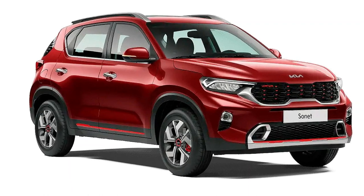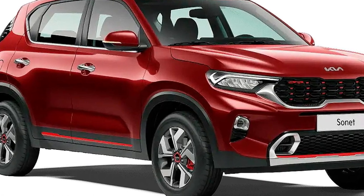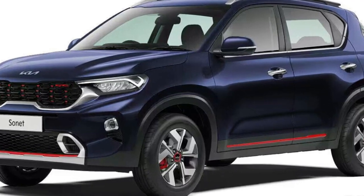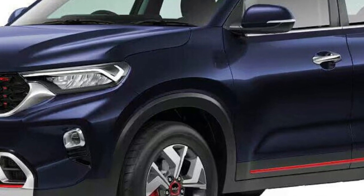This is the first time the sunroof is being offered in the 1.2-litre naturally aspirated petrol variant. This is a carmaker strategy for the festive season to boost sales of the entry-level variant of this compact SUV.